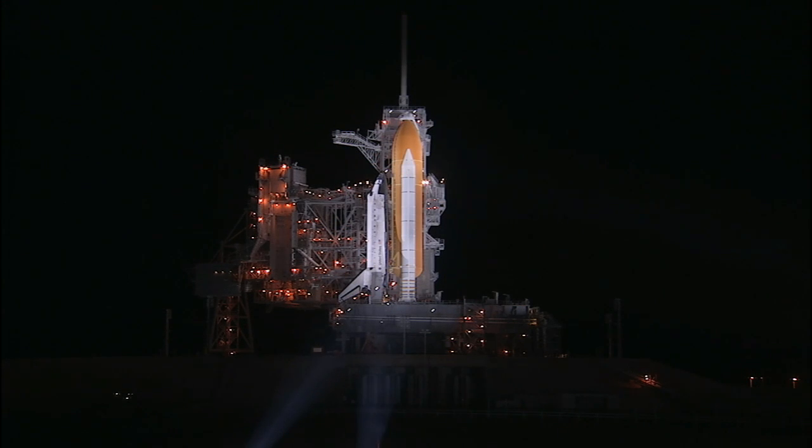Here inside the launch control center, the countdown for Discovery's launch is continuing on schedule. The launch window opens at 6:16 and 25 seconds, and our preferred and planned launch time is exactly five minutes later at 6:21 and 25 seconds.